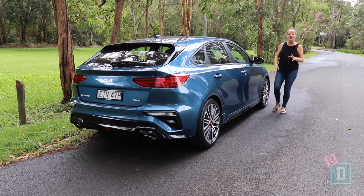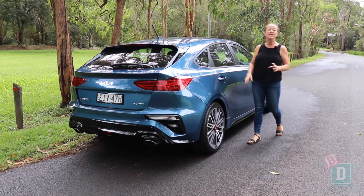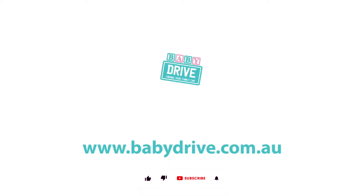I've had great fun driving the Kia Cerato GT with my family. To see the full review go to babydrive.com.au.